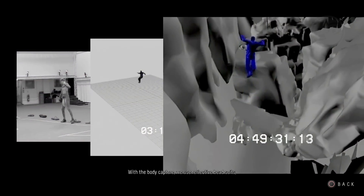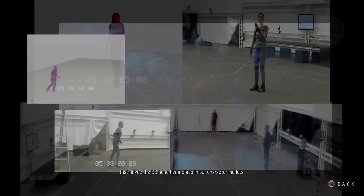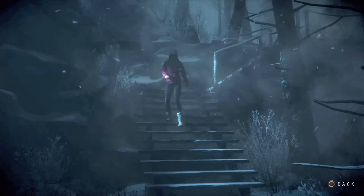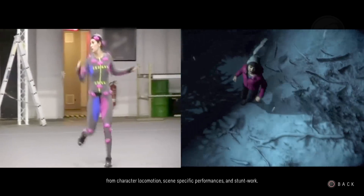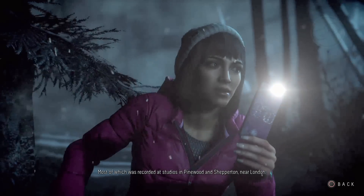With the body capture, we use reflective bead suits and an infrared camera matrix system that drives the CG bone hierarchies in our character models. These performances cover everything from character locomotion, scene-specific performances and stunt work, most of which was recorded at studios in Pinewood and Shepparton, near London.